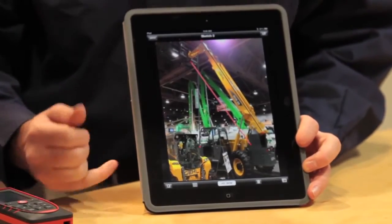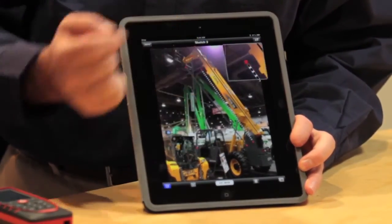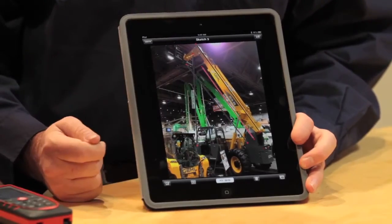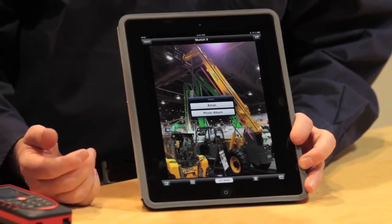In this case, I captured an image of a crane. I can bring in a line segment, draw it in, and whatever value is shown on the Disto can be dragged up from the bottom and associated with that line segment. You can do that for real-time pictures, and if you want to forward it back to the office as an email or save it as a picture, you can do that too.